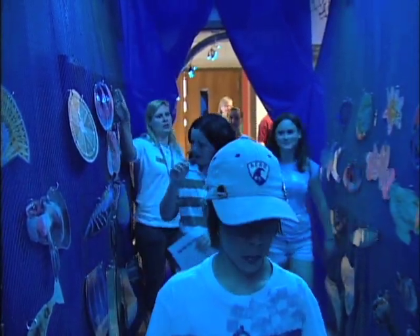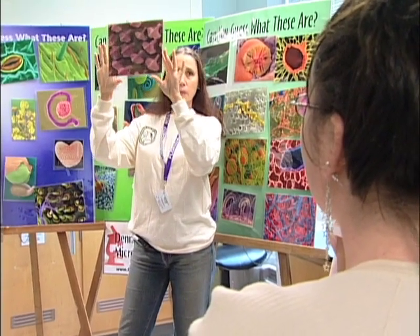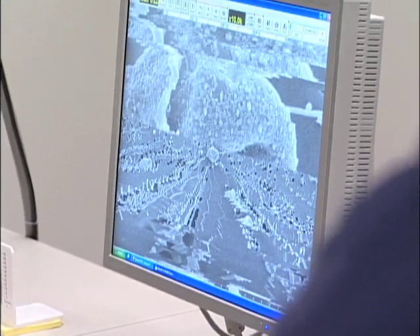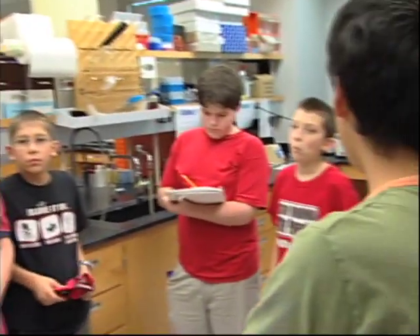All along the walls here are different types of planktons. Researchers use demonstrations and activities to explain individual research projects. What we're doing is we're tracking the performance of our hatchery by DNA analysis.